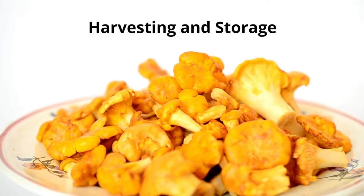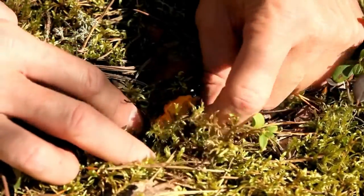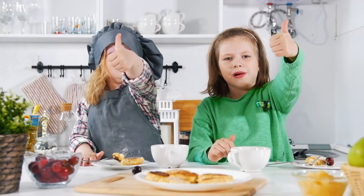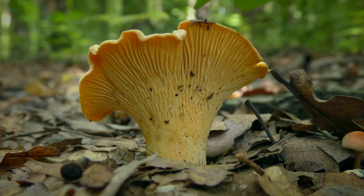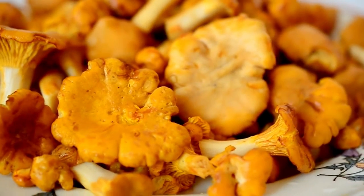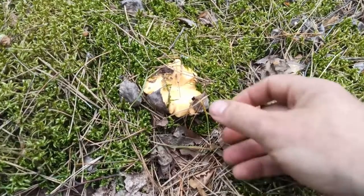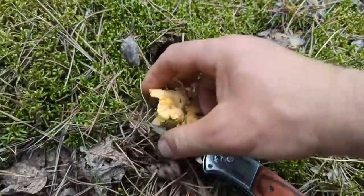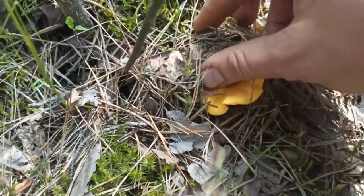Harvesting and Storage. Congratulations! You have made it to the most rewarding part of your Golden Chanterelles cultivation journey. In this segment, we'll share tips on how and when to harvest, preserve, and store your Chanterelles. First, let's talk about when to harvest. Timing is crucial to ensure the best flavor and texture. You'll know your Golden Chanterelles are ready when their caps have a convex shape and the edges start to curl upwards. The vibrant golden color and enticing aroma are also tell-tale signs that it is time to pick your mushrooms. Now, on to proper harvesting techniques. To harvest your Chanterelles, gently twist and pull the mushroom from the substrate or use a very sharp knife to cut the stem at the base.